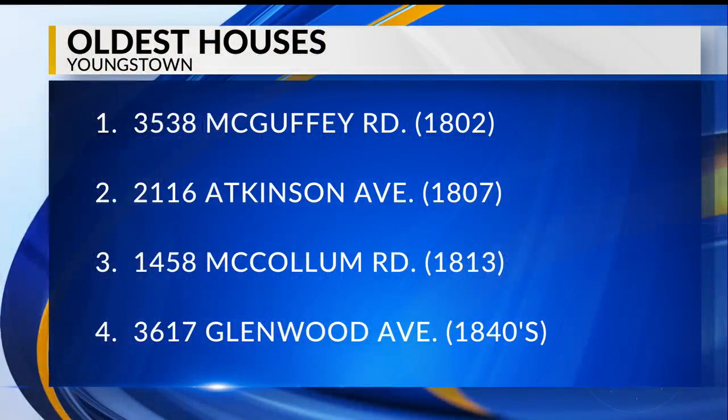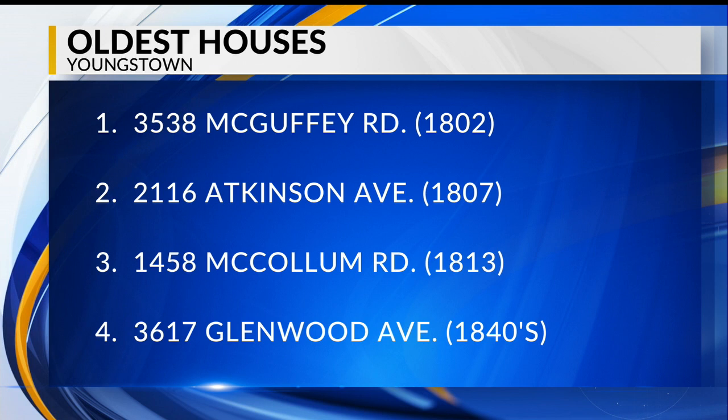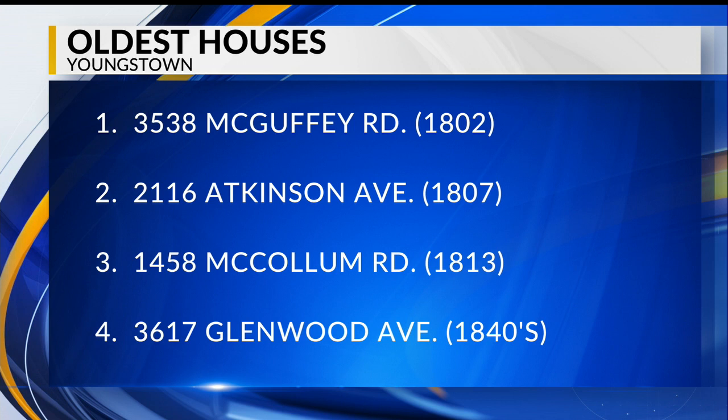If the house was built in the 1840s, it would be the fourth oldest house in Youngstown. The oldest is at 3538 McGuffey Road on the east side, built in 1802. Also on the east side, on Atkinson Avenue, is a house built in 1807, and one on McCollum Road on the west side built in 1813.